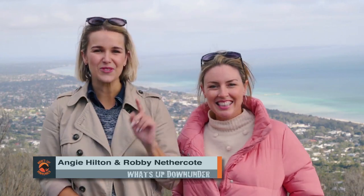G'day and welcome to our second episode of our three-part journey around the Mornington Peninsula. It's all been brought to you thanks to our great mates at the Caravan Industry Association Victoria. Come along with us as we show you What's Up Down Under.